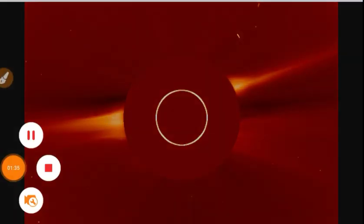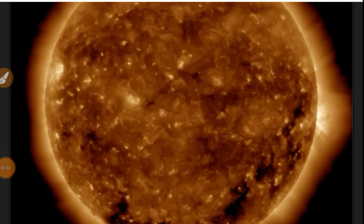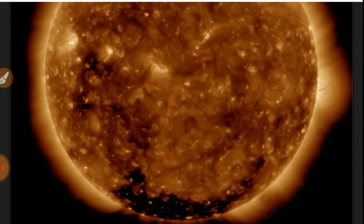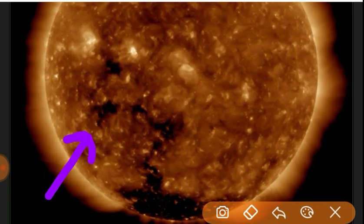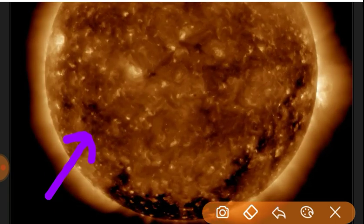Moving on to the 193 Angstrom view. We do have a diffuse coronal hole rotating in here in this area. Next, let's look at the magnetic connection situation.